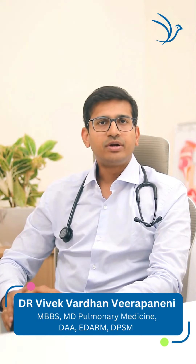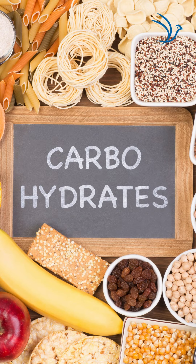So what is the diet you need to follow in COPD? As a COPD patient, you should be aware that the more carbohydrate you take, the more carbon dioxide is produced in your body. This carbon dioxide is going to make you feel more breathless and uncomfortable.